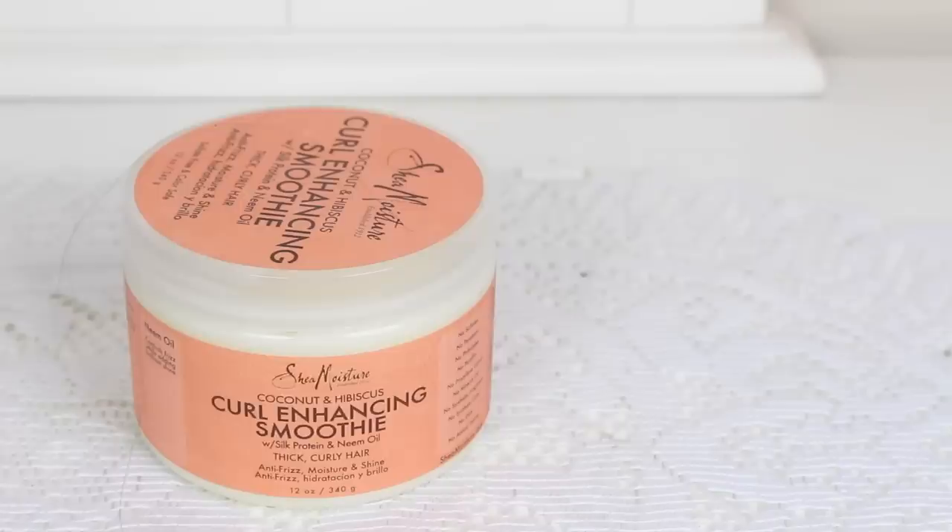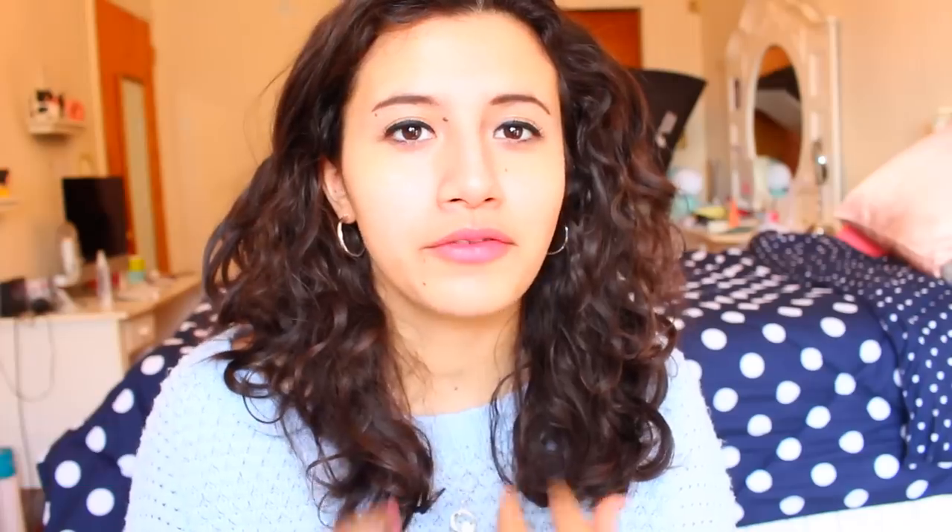I also have the Shea Moisture Coconut Curl Enhancing Smoothie — 12 ounces of product, one of my favorites. I use this all summer long and I have a smaller bottle of it too. It has a fun mousse-y consistency and really helps tame the frizz. It gives your curls a soft appearance — it's what I'm wearing today. I would always pair it with something else so that it's not so soft that it starts to frizz or loses definition.